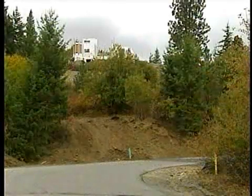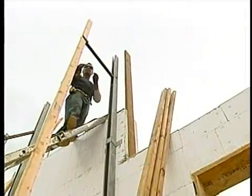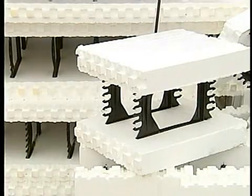From a distance, this house looks like any other house under construction. But take a closer look — it's a jigsaw puzzle made out of styrofoam. They're like Lego pieces, they are.